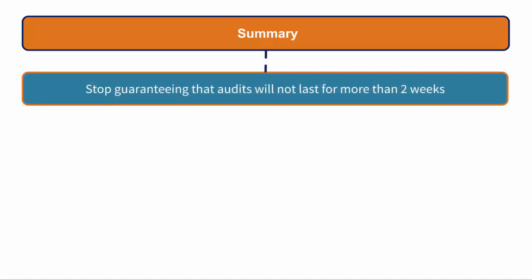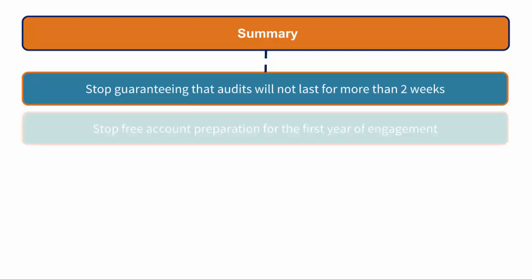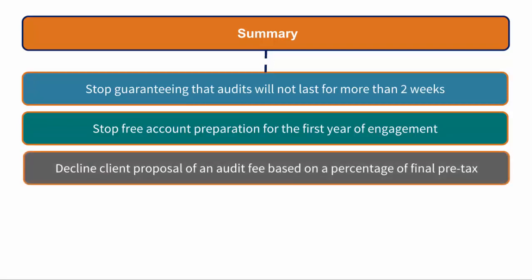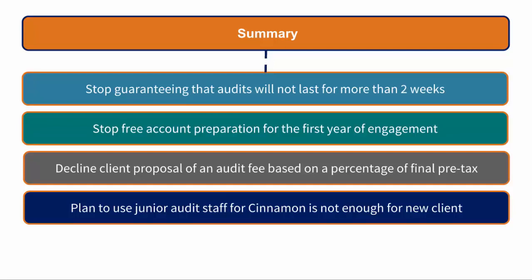In summary, our five ethical risks and recommendations are: guaranteeing audits will not last more than two weeks should be stopped as it is not possible to audit them properly; free account preparation for the first year should be stopped and fees charged for work completed; an audit fee based on a percentage of pre-tax profit should be declined as contingent fees are not allowed; using only junior staff for Cinnamon is not sufficient for a new client and more experienced staff should be on the team; and not contacting Cinnamon's previous auditors could mean the client has not behaved ethically in the past, which could have been avoided if a professional clearance letter had been sent.